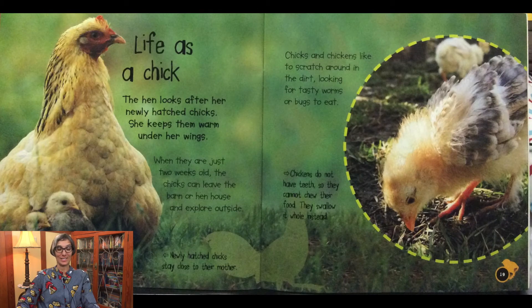Life as a chick: the hen looks after her newly hatched chicks and keeps them warm under her wings. When they are just two weeks old, the chicks can leave the barn or hen house and explore outside. Newly hatched chicks stay close to their mother. Chicks and chickens like to scratch around in the dirt looking for tasty worms or bugs to eat. Chickens do not have teeth so they cannot chew their food — they swallow it whole instead.